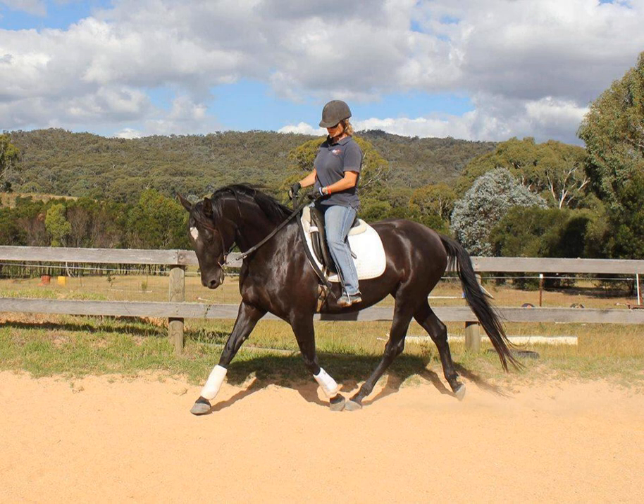The groundwork I like to begin with is giving to the bit and shoulder control. Giving to the bit is a pressure release exercise that gets the horse into the engagement zone — I find it's the quickest and easiest way. Then I go from that to shoulder control, so that when I do get on, I know I've got a soft, round horse that's using itself properly and I can control the shoulders — all really important before I get on.